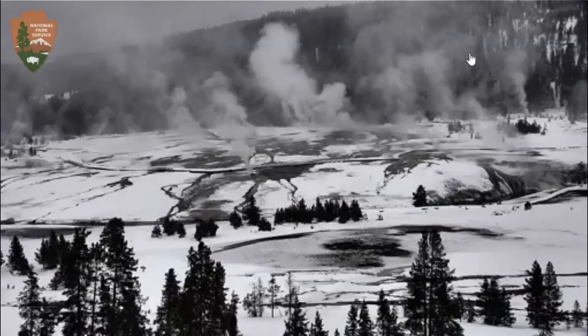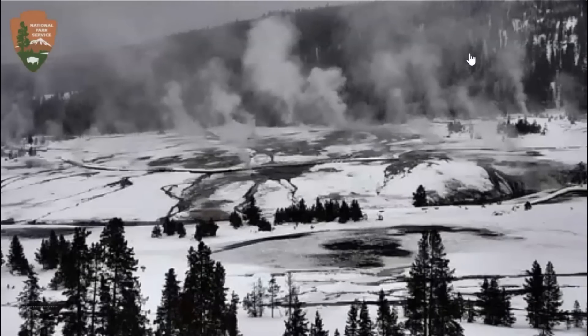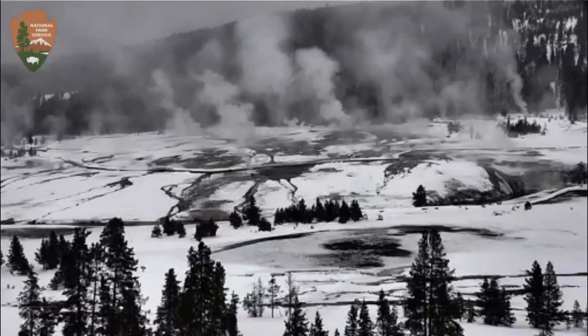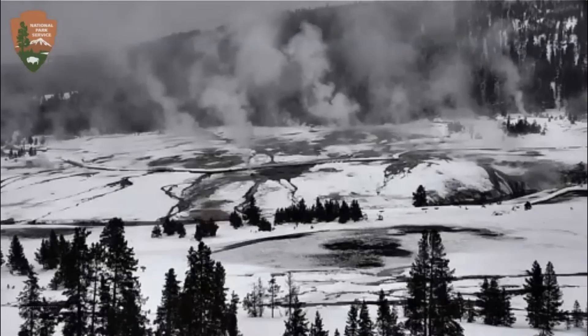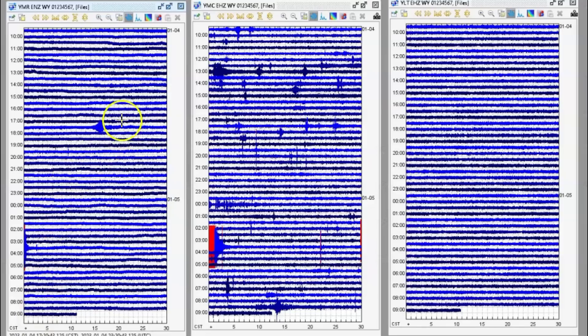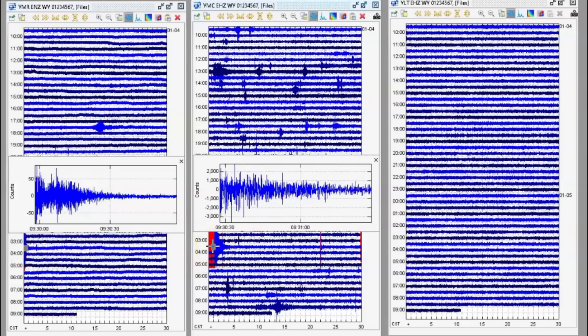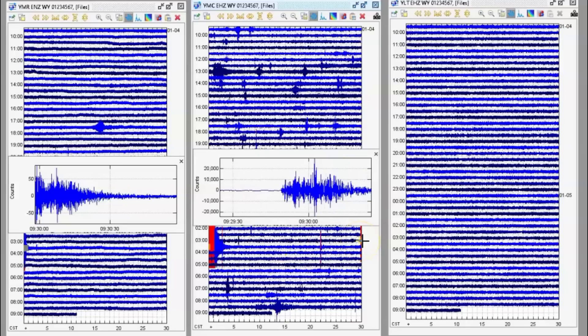There was a recent earthquake and I downloaded the data. Today is January 5th, 2023. On the left here I have Madison River and next to that is Maple Creek. Let me pull this over and see that earthquake — it comes in right there. And then to the far right we've got West Thumb, or Little West Thumb as I like to call it.